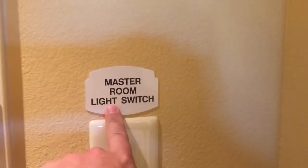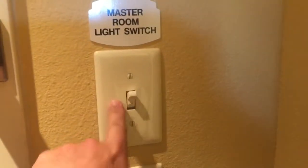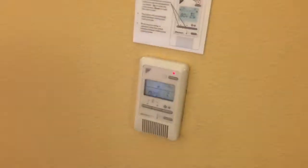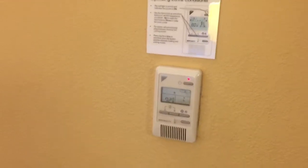The last thing I'll share with you is this is becoming pretty common too, where they have this master room switch — you've got to have that on. People can't figure out why they can't turn the lights on — they need to turn the switch on. And then of course you do have digital controls here.